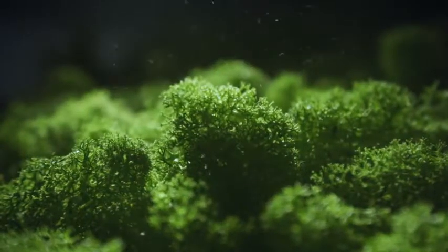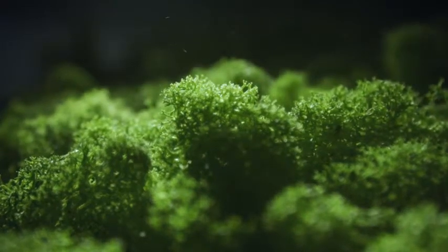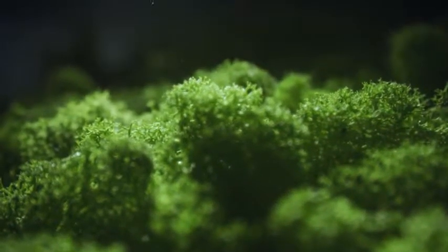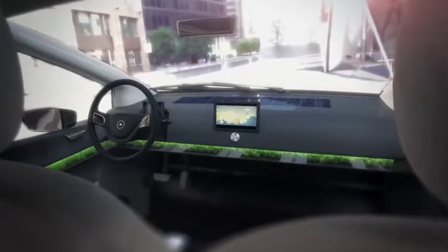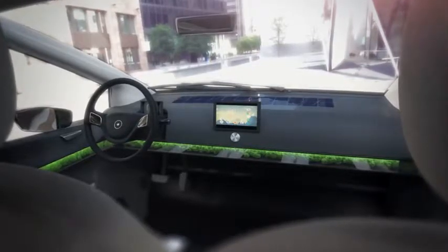This moss filters out pollution like fine dust produced by industry and combustion engines. It really requires no care since this plant draws its water from the air. It is also sound-proofing and assigned to fire protection class B1.